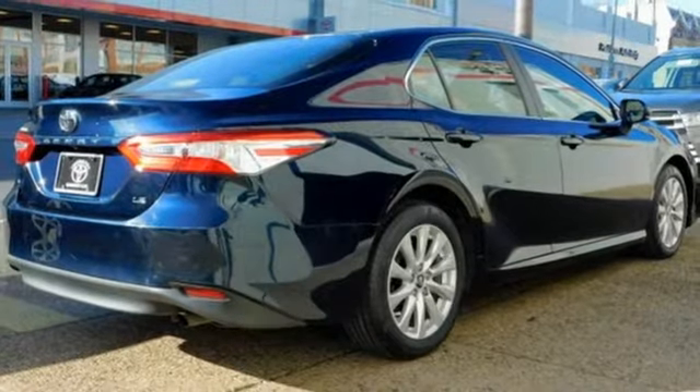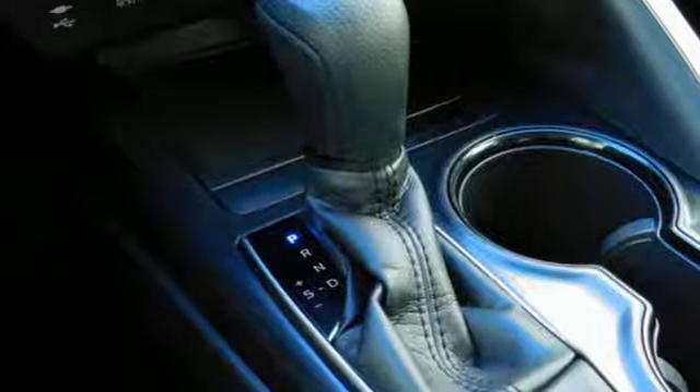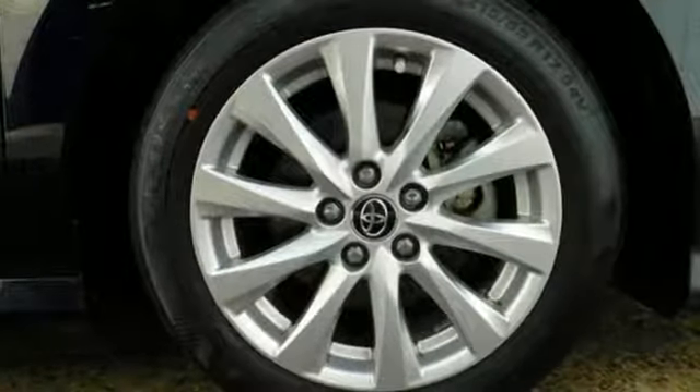Manual tilting steering column, inline 4-cylinder engine, aluminum wheels, gas pressurized shocks, and automatic transmission.